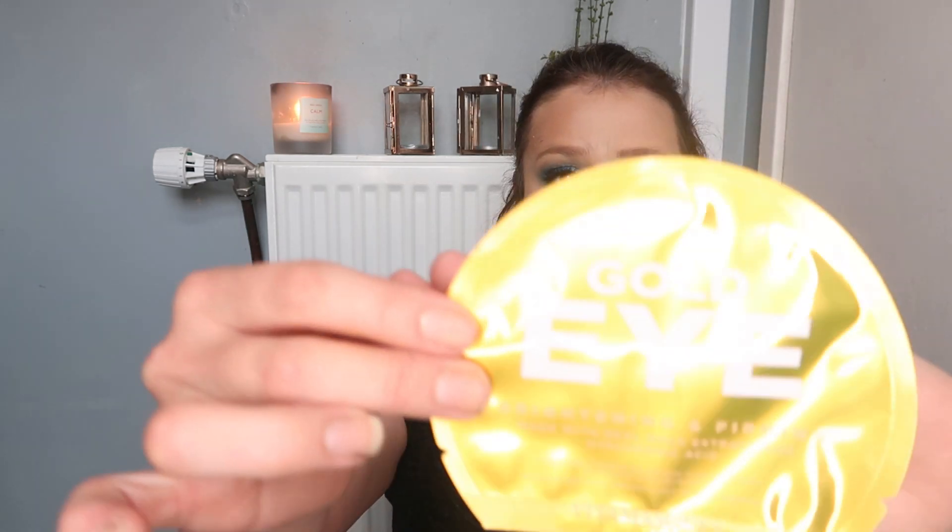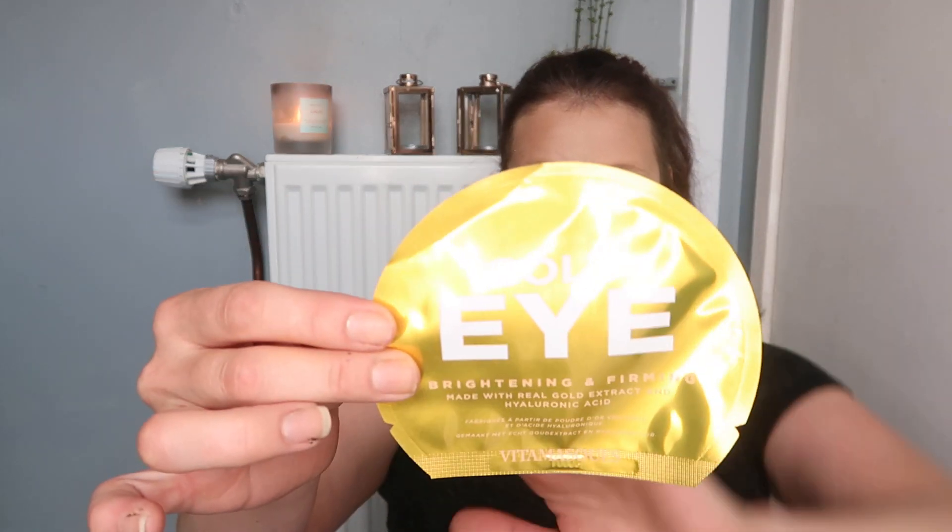The Elemis Hydro Balance Day Cream is worth £19.50. It's formulated to provide continuous hydration — this day cream keeps the complexion soft and supple. It's designed for normal to combination skin. It contains meadow sweet extract to regulate oil production and hyaluronic acid to lock in moisture. Apply to clean, dry skin every morning.